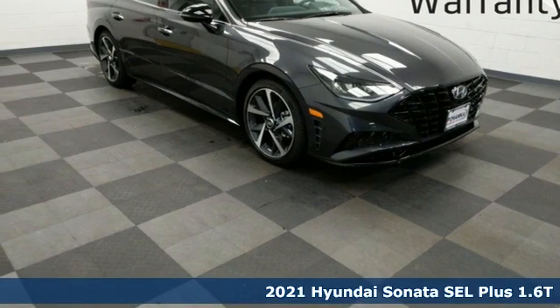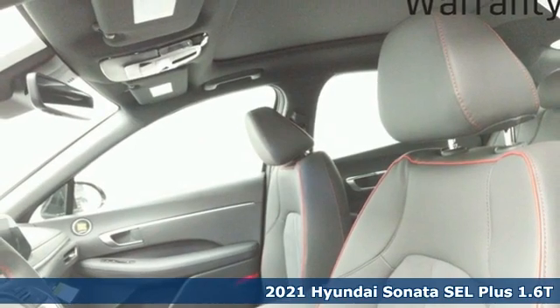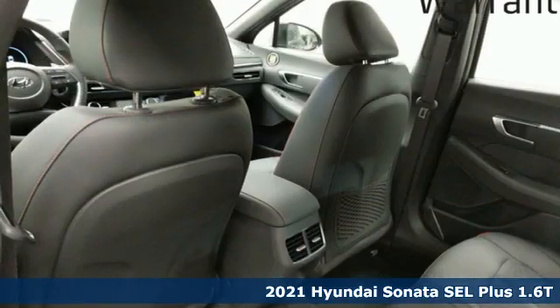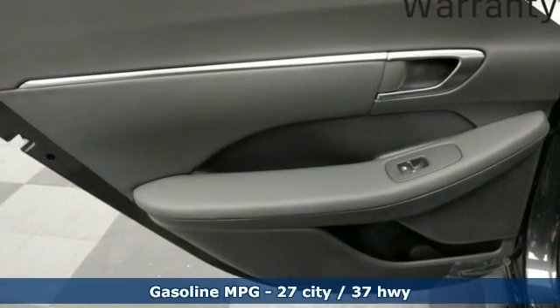It's a new 2021 Hyundai Sonata. Challenging convention to find a better way — it's the Hyundai way. It comes with all the amenities you need, including an integrated navigation system with voice activation and inductive device charging.